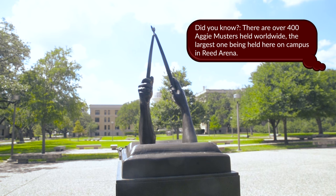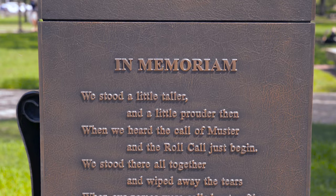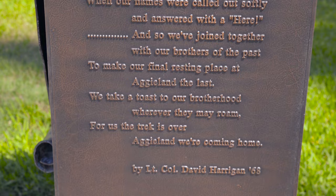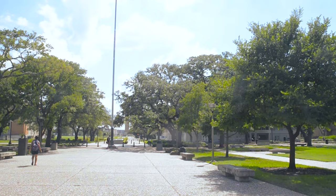On this day, Aggies come together to remember those who have passed away in the previous year. In this ceremony, we honor the memories of fellow A&M men and women whose death prevents their answering roll call at muster. The roll is a symbolic roll call of all students and former students whom death has taken from our ranks, but whose memory will live on forever in our hearts. As each name is called, a comrade will answer here.